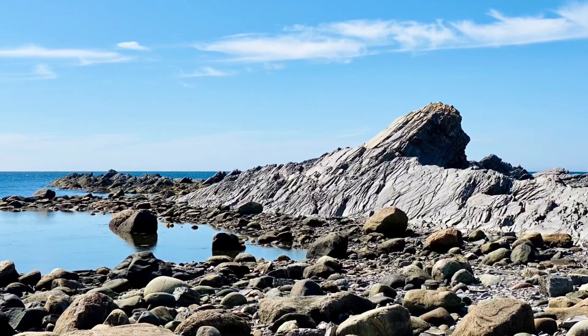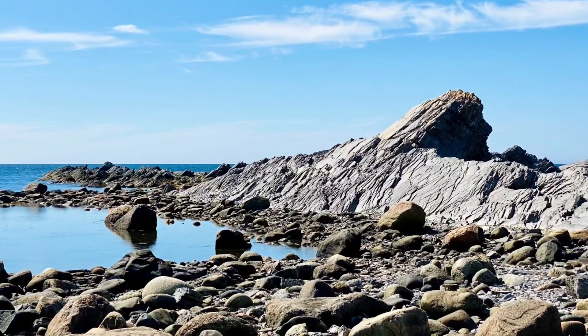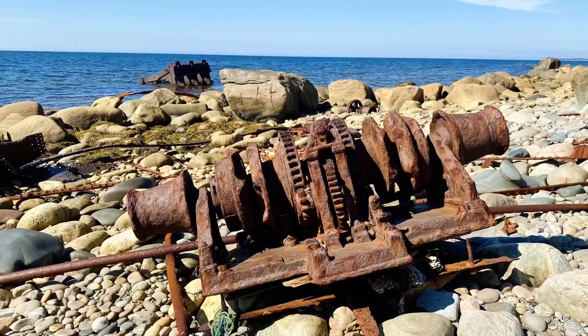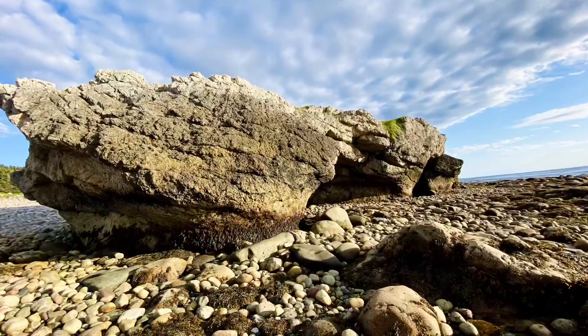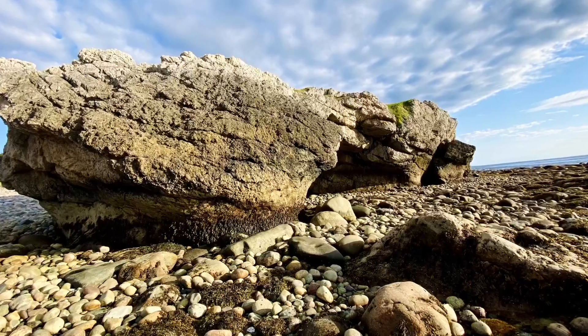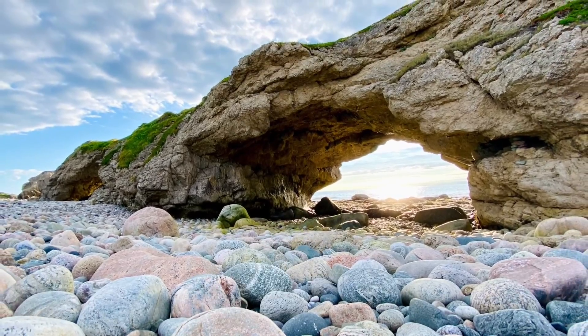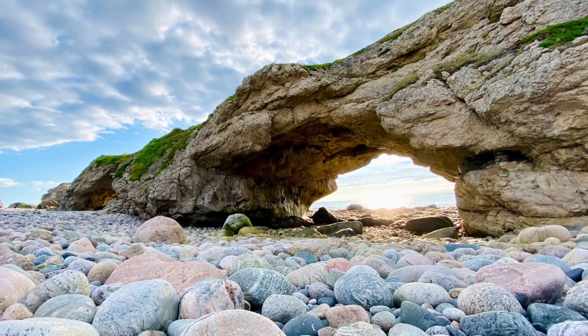This area was part of an old fishing village. Here's the shipwreck I was talking about earlier. This next provincial park was called Arches because of the arches in the rock, and we got there near sunset, which was really pretty.